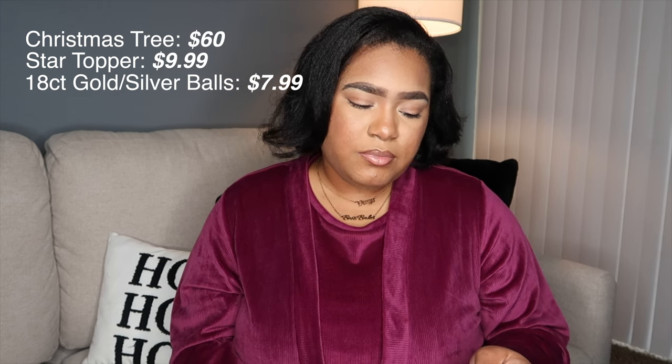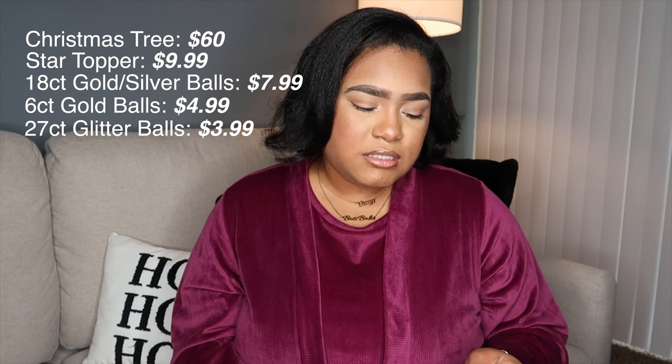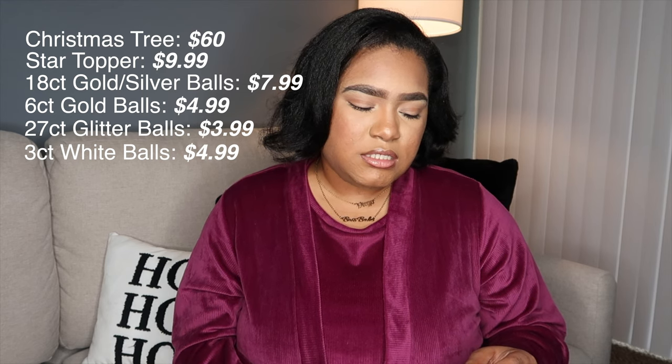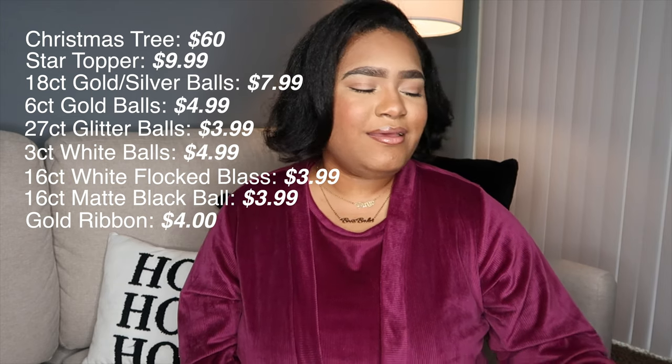I'm going to show you me putting up the tree and also give you the prices for everything in those clips. But before we get into that, here's a quick rundown: the tree was $60 at Target — Alberta Spruce Pine, link in the description. The gold star tree topper is $9.99. The mixed gold and silver ornaments were $7.99. The big gold ones are $4.99. The mini glitter ones are $3.99. The two packs of really big white balls were $4.99. The white flocked and black matte balls were $3.99. The ribbons from the dollar store were a dollar each, so four dollars total.